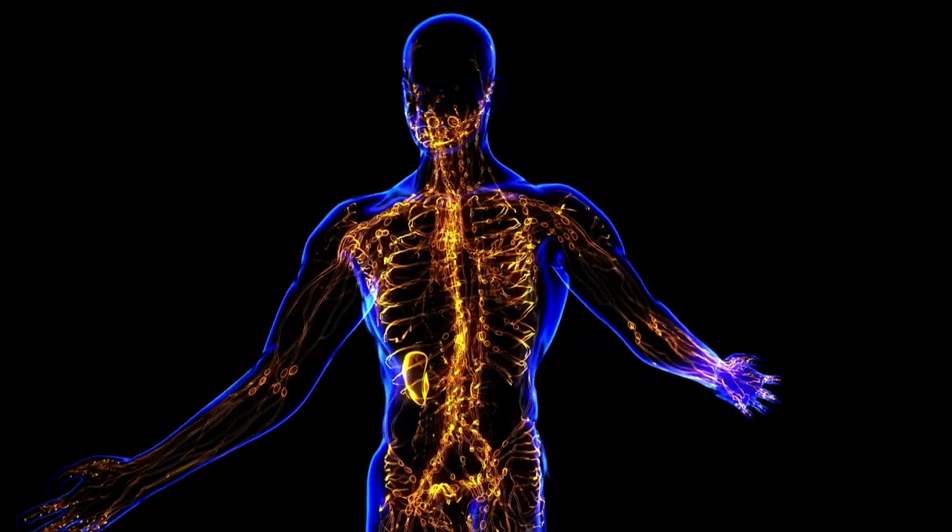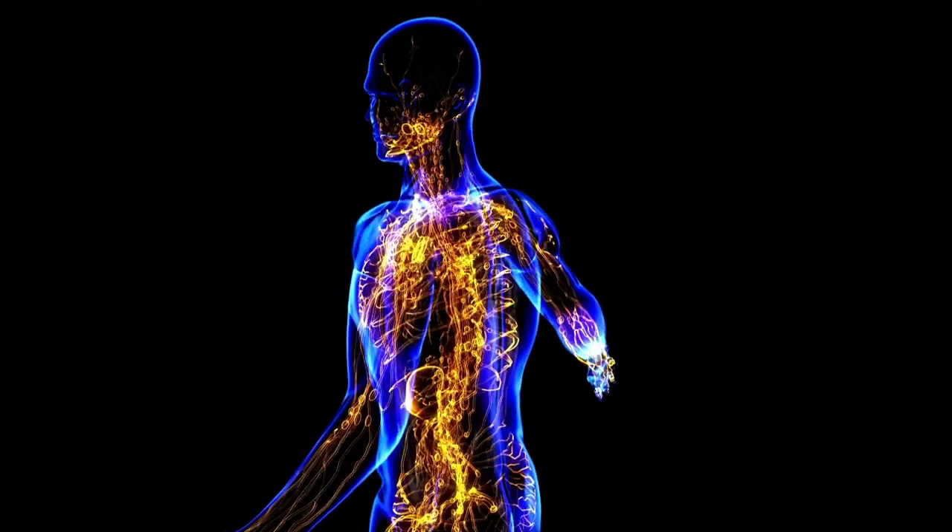Hi, Dr. Arianne from The Movement Paradigm. Did you know that the lymphatic system is one of the most powerful yet neglected systems in the body, and it's critical for our immune health?